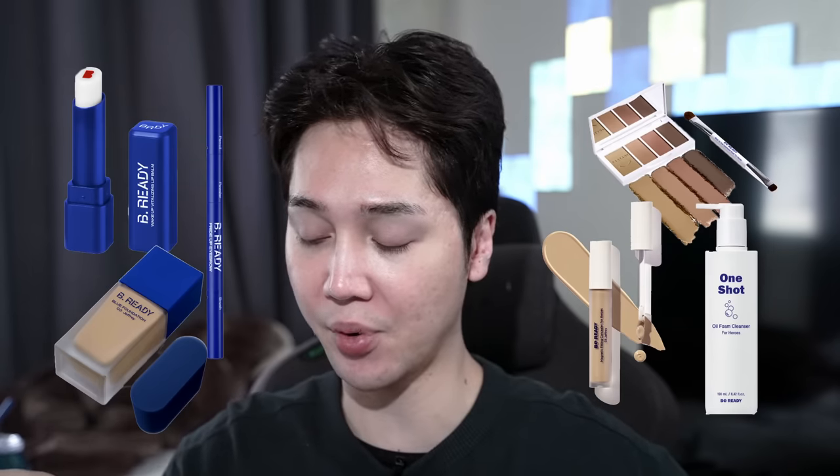In today's video we're going to be trying this brand called Be Ready, which is available at Olive Young in Korea and also on the Olive Young global store. This is probably Korea's top men's makeup brand right now. It probably blew up because of marketing — I see it everywhere, and even female beauty YouTubers were talking about it. They started with a liquid foundation in a tube, then came out with a cushion, and both did really well. Now they have a whole lineup of products.